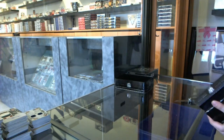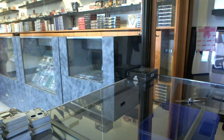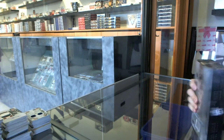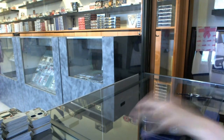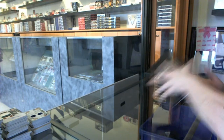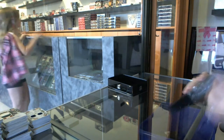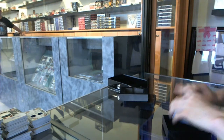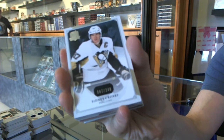And on to the final 10 of the break. Numbered 87 of 249 for the Pittsburgh Penguins, Sidney Crosby.